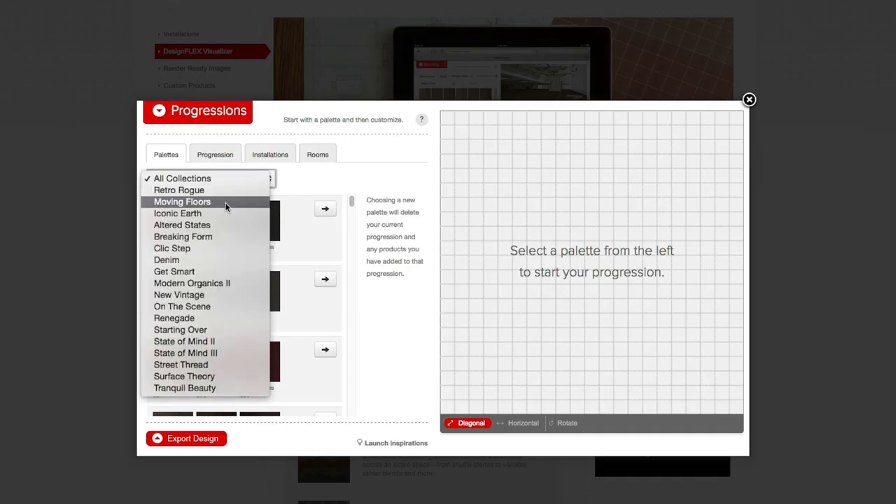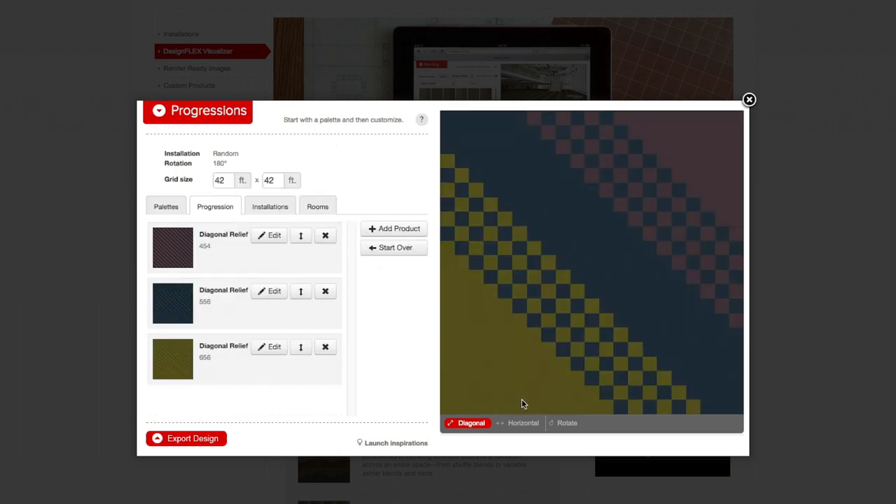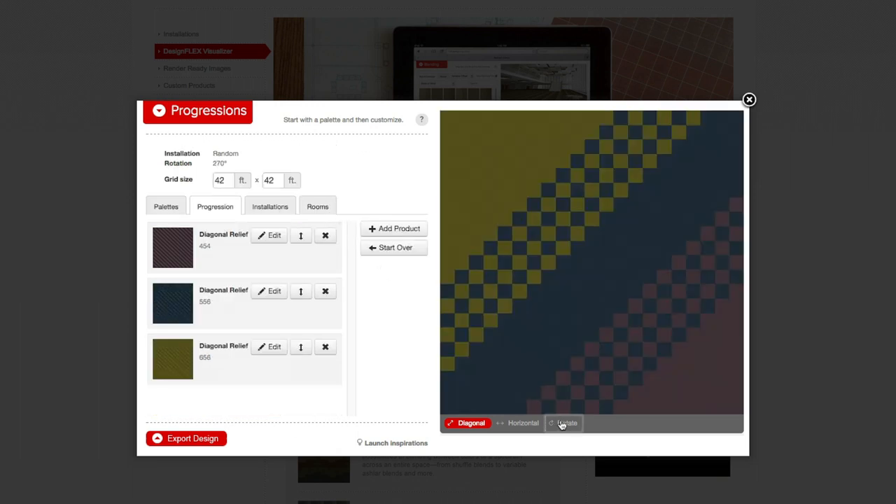We can step back now and allow our customers to play themselves the role of the designer. They can take our products and interact with them in very unique ways and show the coordinating stories that our products have to tell.